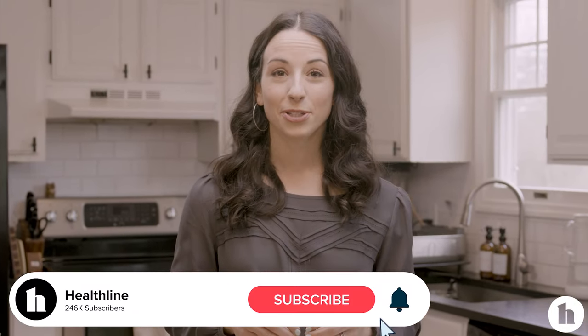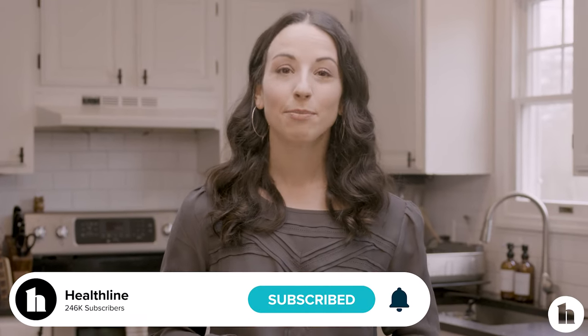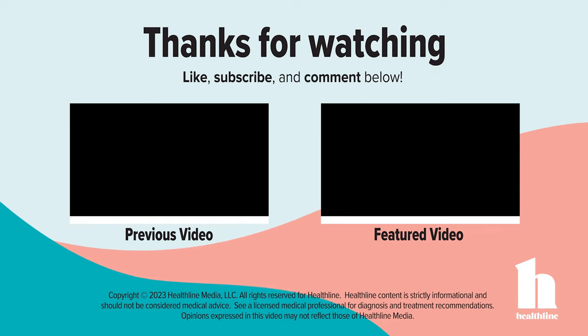If you liked what you saw, let us know in the comments below. If there are any other nutrition questions you have, I'd love to answer them in an upcoming video. And don't forget to like, hit that bell, and subscribe to learn more from me and Healthline. Thank you.